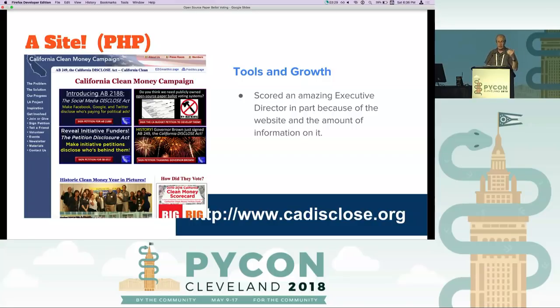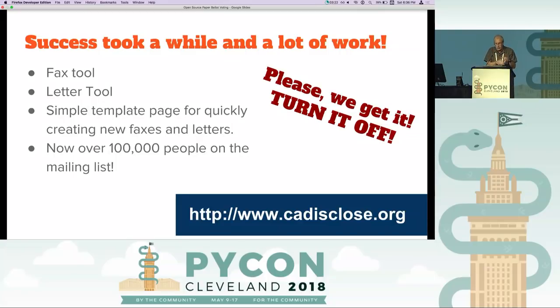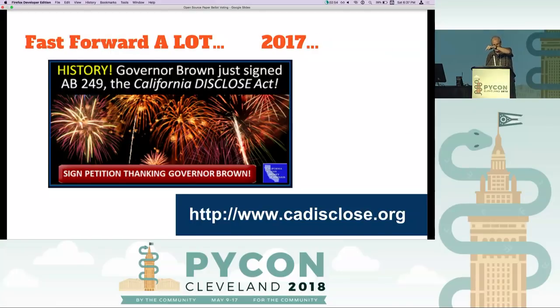One of the things I helped build was a fax tool. It would create custom letters and send them to representatives, whether they were pro or con on issues we were pushing — a simple template still being used. It's in PHP — you type some text in and it can make many different kinds of faxes. These have now been faxed to representatives in California so many times that they said, 'Please turn it off, we get the message.' It really helped make things happen. And fast forward a couple years — the California Disclose Act, which was signed by Governor Brown.